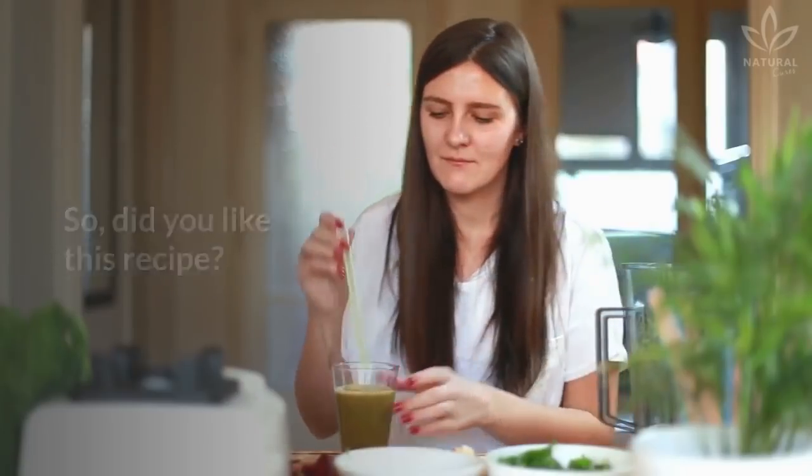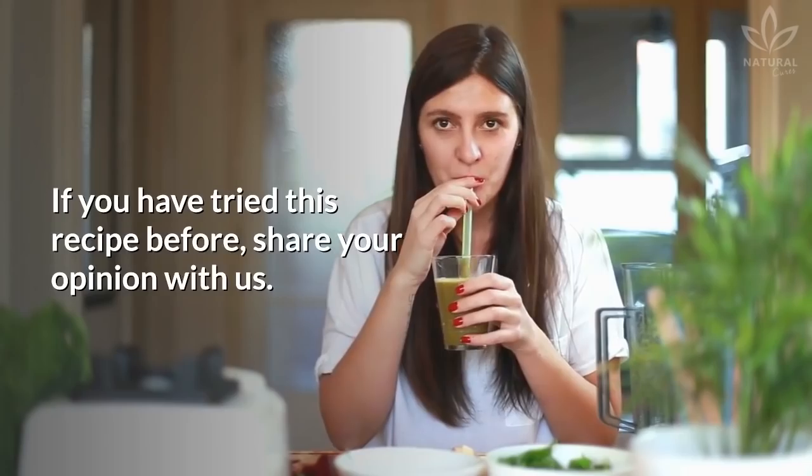Did you like this recipe? If you have tried this recipe before, share your opinion with us.